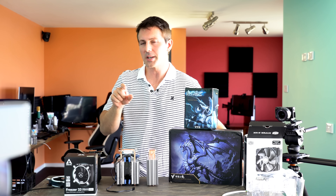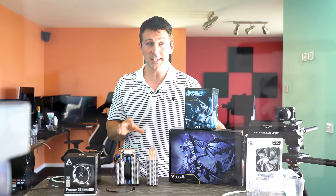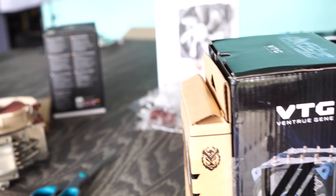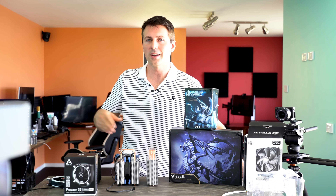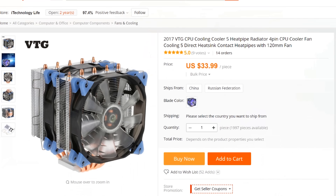For a while here on Tech Yes City, I've been touting this cooler right here, the VTG5, which is an AliExpress special. You can get it for — at least you could get it — for $25. Now the price has gone up to around about $34.